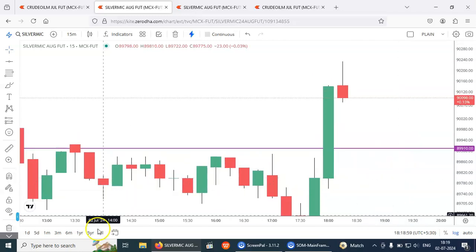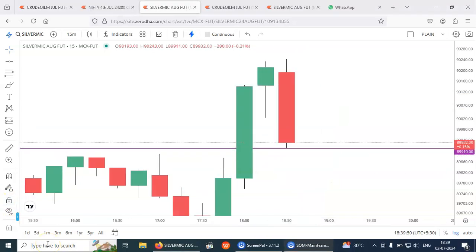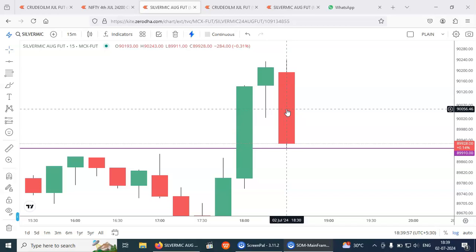Once it is triggered I will come with the update. Our orders are about to get triggered here at 89910. Yes, it has got triggered — it made the low of 89900.